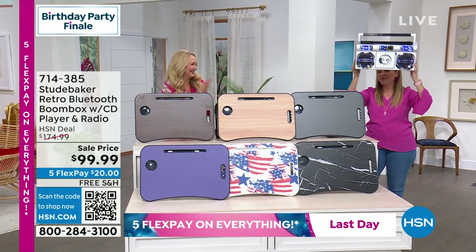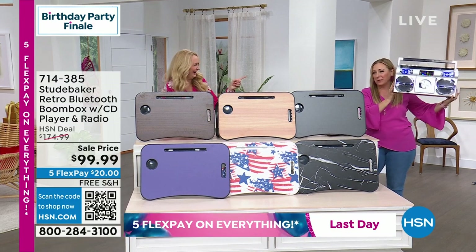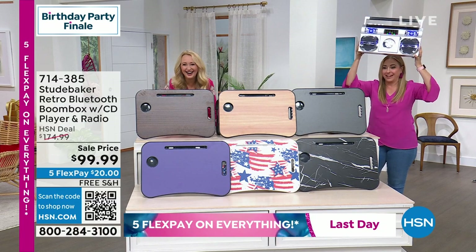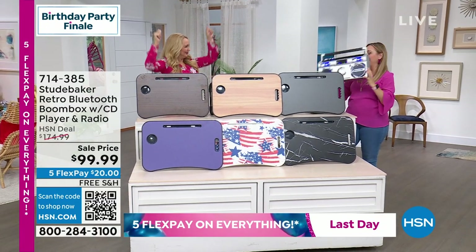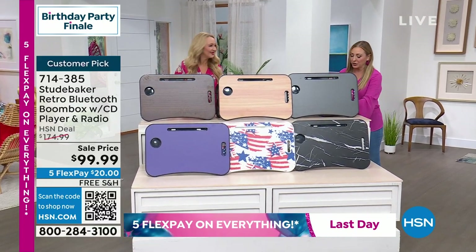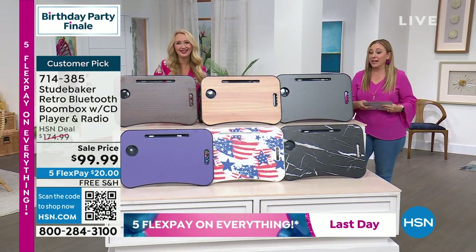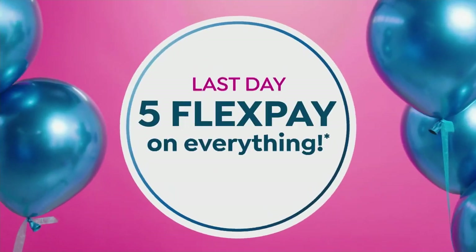Lori's going to be coming back with the Studebaker boom box — I'm holding it out of the shot. Lori's going to be coming back with the amazing Studebaker retro boom box coming up really soon. Keep shopping — we went over 29,000 during this presentation.